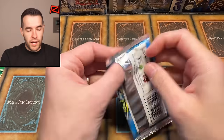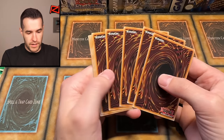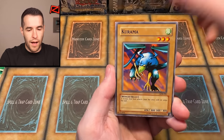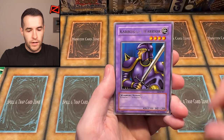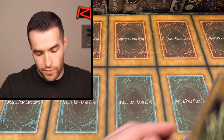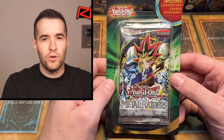Blue-Eyes White Dragon pack — here we go! Let's get something big. We have Fiend Reflection, Kurama, Flame Manipulator, Yami, Julius Lazard, Hinotama, Umi, Carbonic Warrior, and here we go — Blue-Eyes White Dragon... it's a Mammoth Graveyard. The Living Arrow card will help feed Blue-Eyes Ultimate Dragon at least.